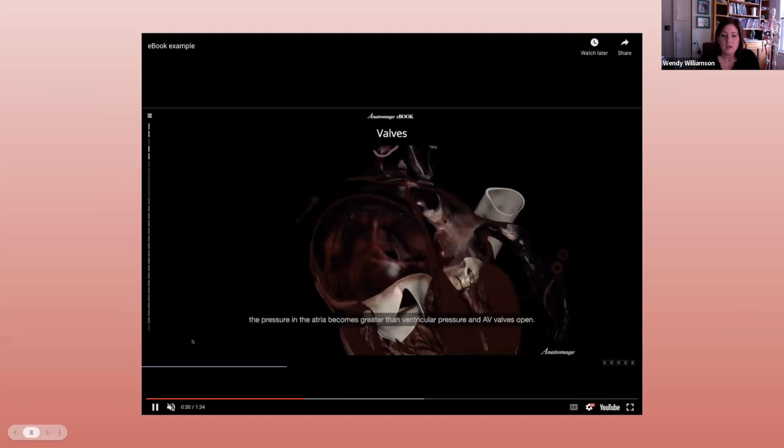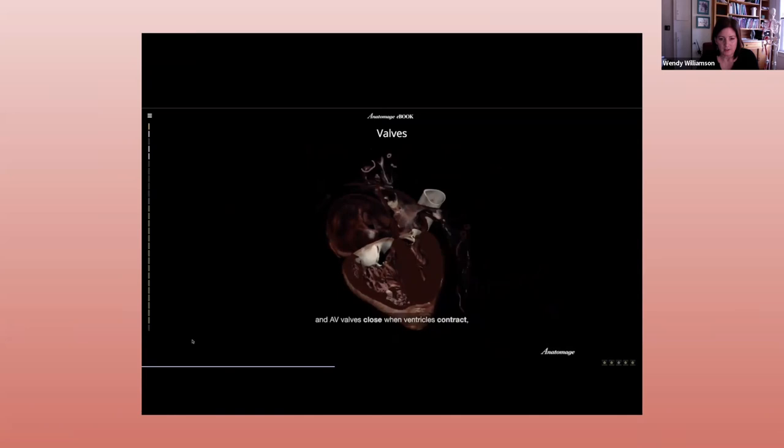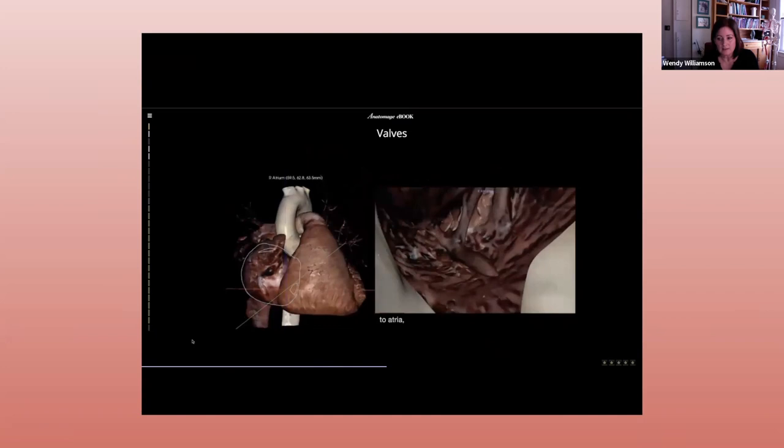The following year during the 2020-2021 school year, we changed yet again to a hybrid format. We had very limited face-to-face time, so I decided to include the Anatomage ebook, which is shown here, so my students could still benefit from table images and content since they had limited access to the table in the classroom.